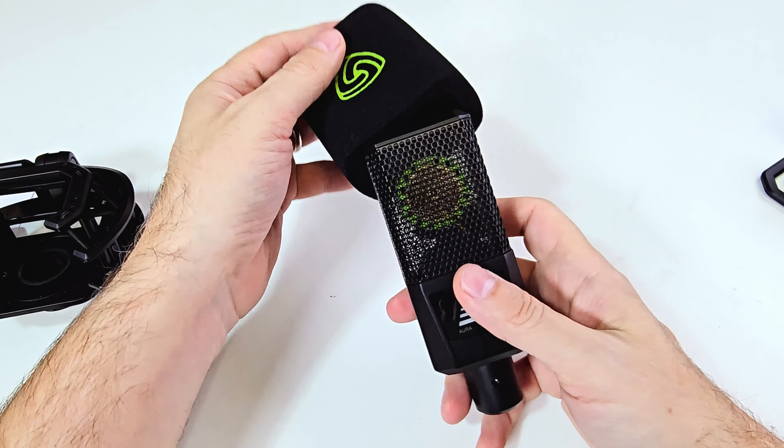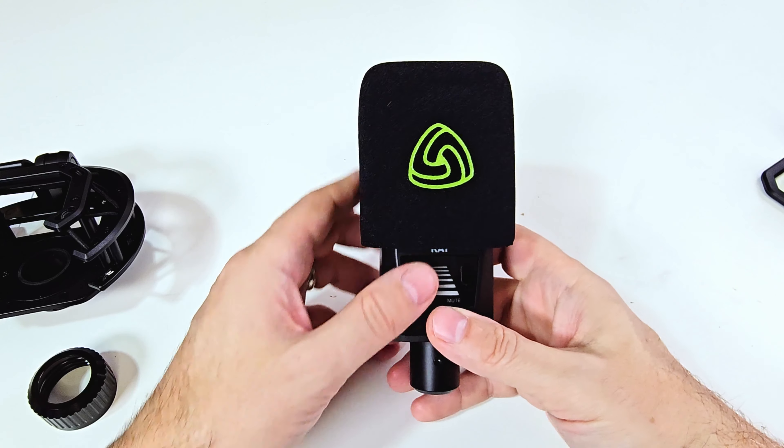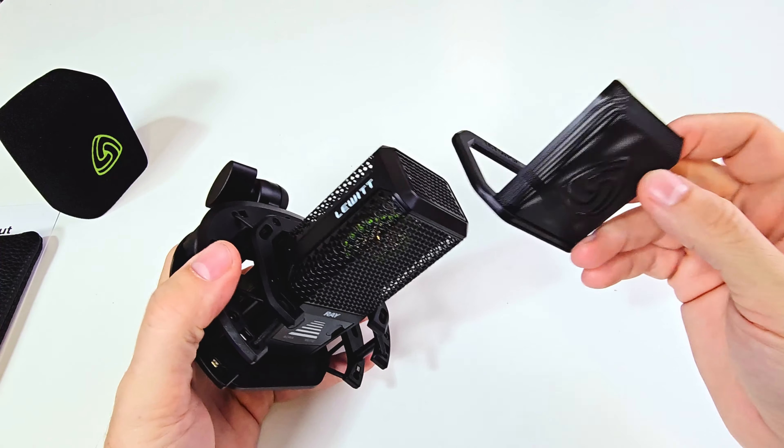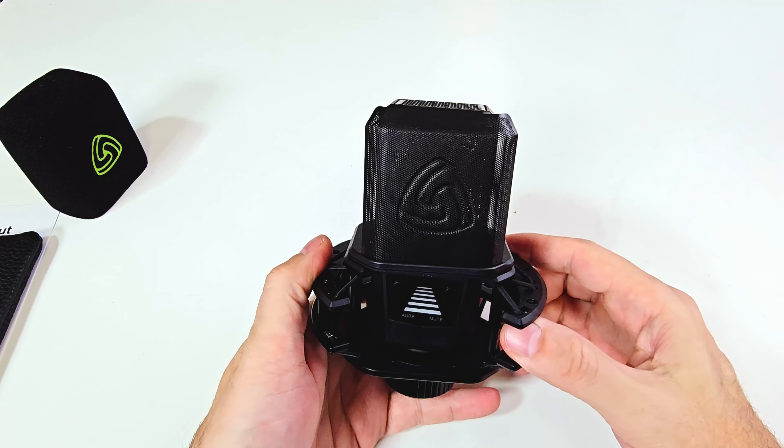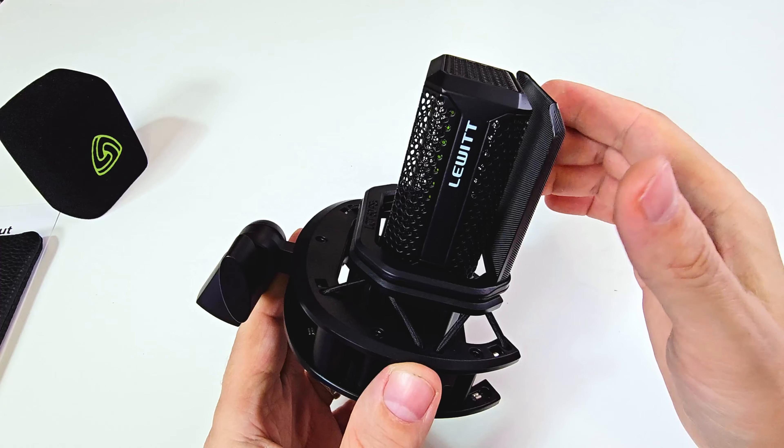The microphone comes with both a foam wind cover and the super cool magnetic pop filter. The foam cover is great for wind noise — if you're in a room with an air conditioning vent or a fan, it's going to do great at blocking that. It's also going to be good for canceling out plosives — the popping sound you get with P sounds, like 'Peter Piper picked a peck of pickled peppers.' Ideally, you're going to want to use the pop filter, which is specifically designed for that. It's a little mesh that goes in front of the microphone, and this one is super cool because it's magnetic — you just drop it right down and it magnetically attaches to the shock mount. Maybe my favorite thing about this microphone.